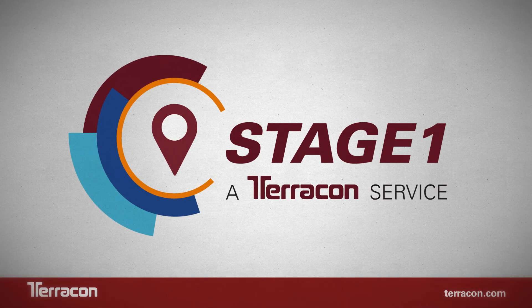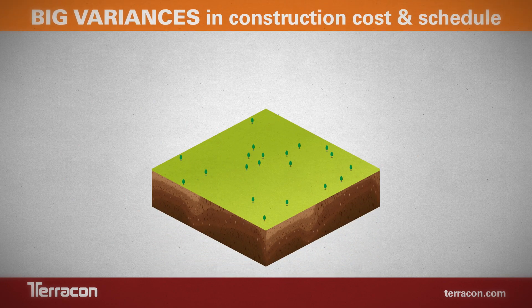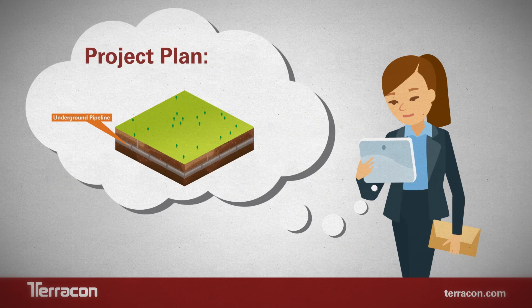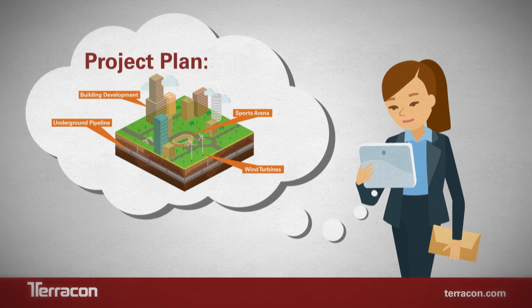We're transforming the way you experience geotechnical engineering. Subsurface soil, rock, and groundwater conditions can cause big variances in construction cost and schedule. Yet, due to the significant time and money investment that can be required to gain a thorough understanding of these conditions, they are often overlooked until a site has been selected and the project is in the final planning stages.